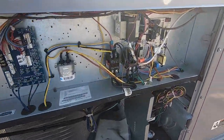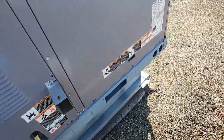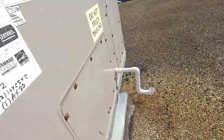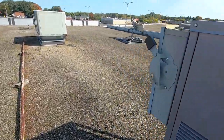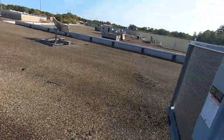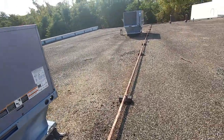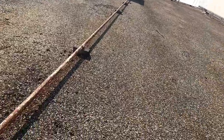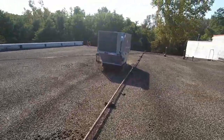Let this sucker cool down, get it buttoned up, and we're heading over to number three. Again, very important: panels secure, screwed down, disconnect on — can't stress it enough. I'll take a service call where the panels are off or the disconnect's off, but if you don't want callbacks and you don't want to look bad at your company, just follow these two simple rules: panels on, disconnects on.